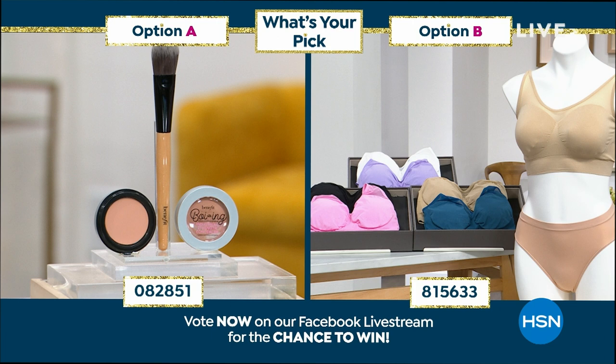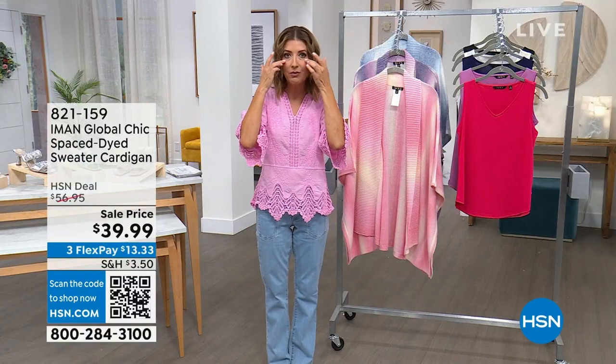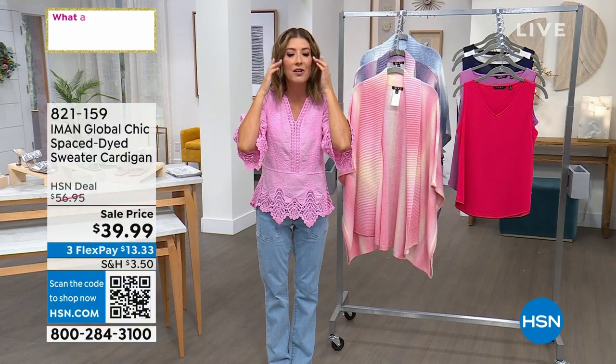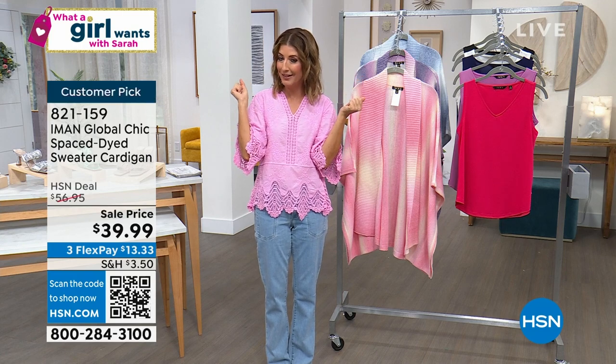Coming up, we are going to launch a brand new weekly deal drop from Benefit — it's a two-pack of their concealer. It's going to be an HSN exclusive, the best price in the country. This is like industrial strength concealer: it goes on, it stays on. It's my best friend. I don't think I'd be on TV without it, to be frank.